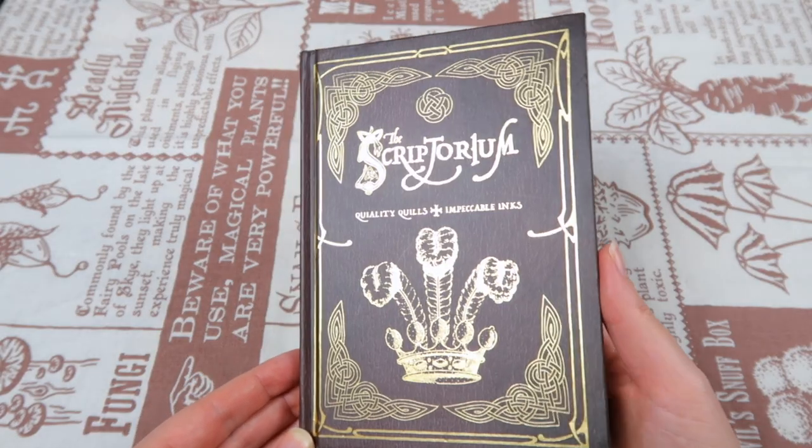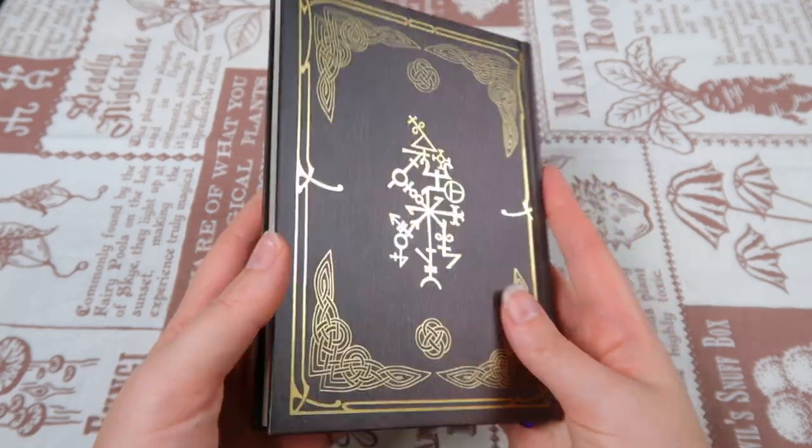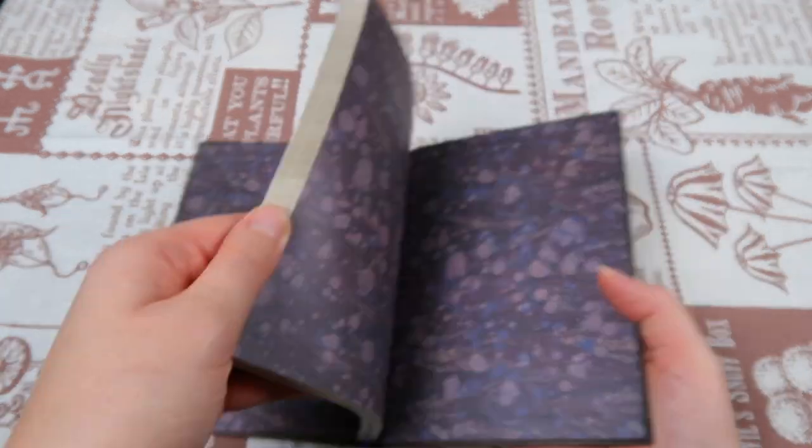Next up is a little notebook, designed by Wizardry Workshop — the same makers as the book covers. It says 'The Scriptorium — Quality Quills and Impeccable Inks.' The inside has purple paint blobs and the notebook itself looks really weathered and old, which is so cool. There's even a purple ribbon. It's a blank notebook but a little smaller than normal, making it easier to take along. Even if you're not a fan of notebooks, this will fit perfectly on your collection shelf.